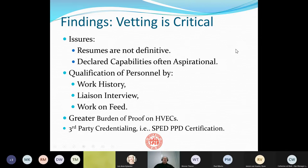Vetting is incredibly difficult. Resumes are not definitive, and sometimes these remote offices' declared capabilities are, how should I put it, aspirational. How do you qualify these offices and qualify personnel? You have to look at their work history. Some knowledgeable liaison has to interview them and get a sense of their knowledge of the equipment we're dealing with. Sometimes they try to bring some people from the HVEC center to work on the feed. It does put a greater burden of proof on the HVECs to prove their capabilities, and it does offer a chance to get third-party credentialing, such as the SPED PPD certification program.